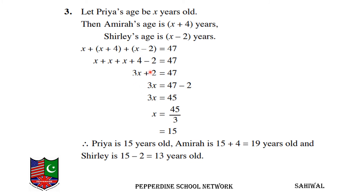3x is equal to 47 minus 2, which is equal to 45. And x is equal to 45 over 3, so x is equal to 15.